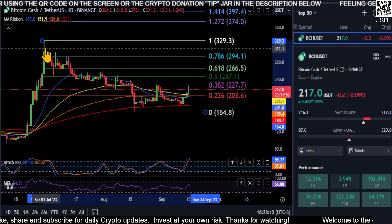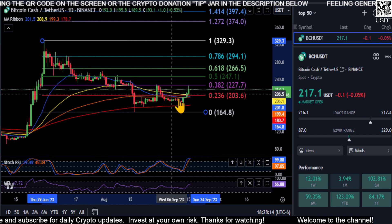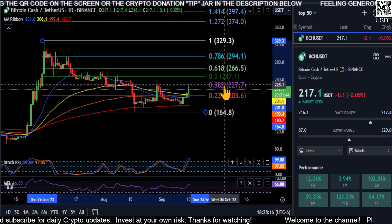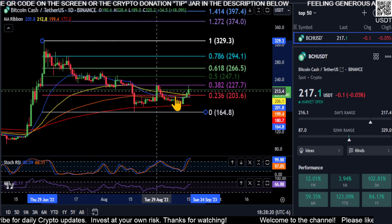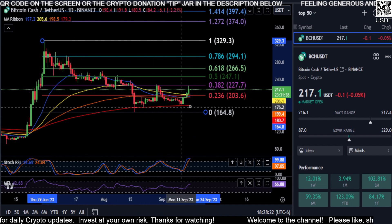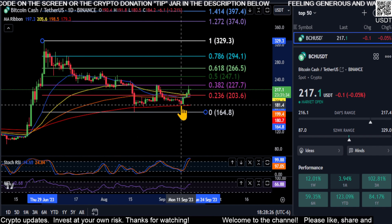Now looking from the high to the low, you can see we're smacking right into that 0.382 price area at about $227. And you can clearly see on the chart that the price action is in a downtrend here, so we'll see if this little double bounce off of the 200 is our springboard to move higher.